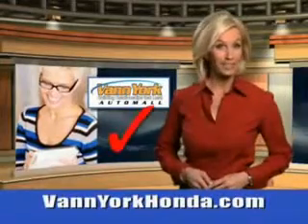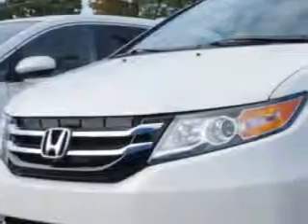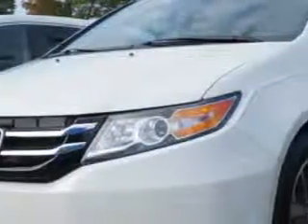Every year, more and more Triad buyers put Van York Honda on their shopping list. If you want more than just a car, check out this 2014 Honda Odyssey Elite.